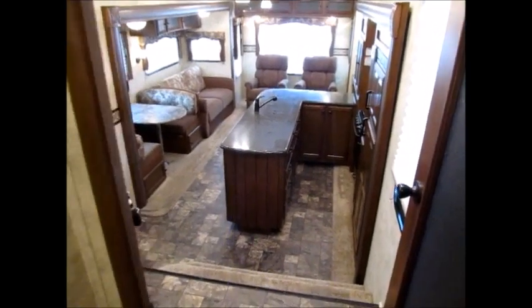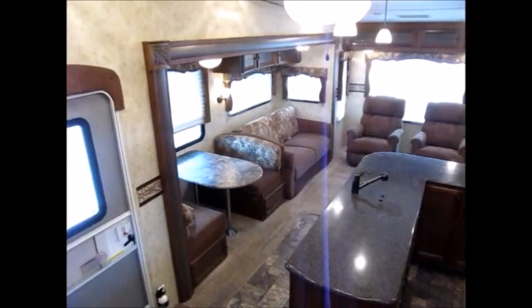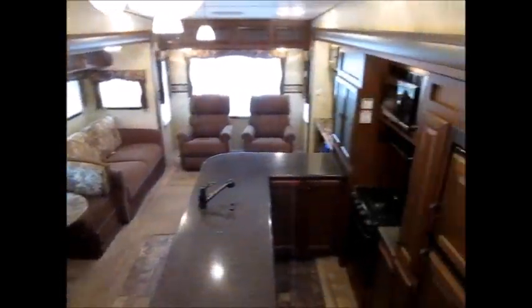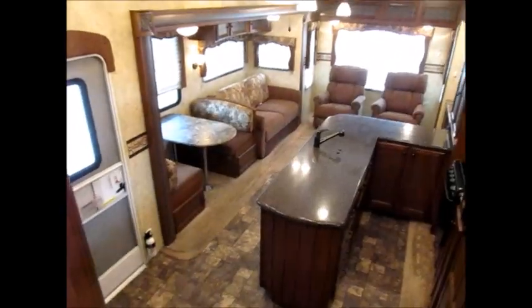My name's George — my phone number will be in the ad. If you'd like to come take a look at this 2013 Coachman Chaparral, I'd be more than happy to show it to you. Thank you for watching my video, and have yourselves a great day.